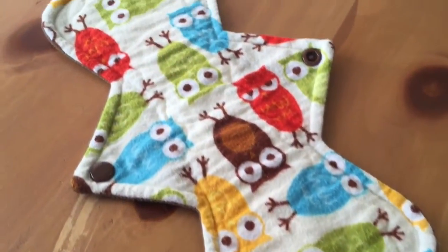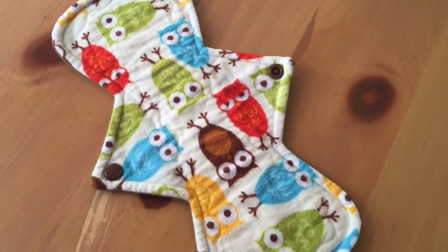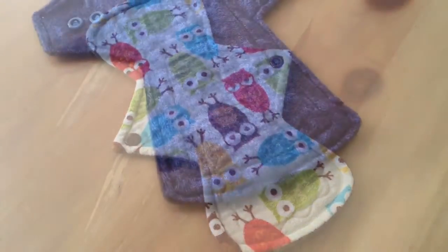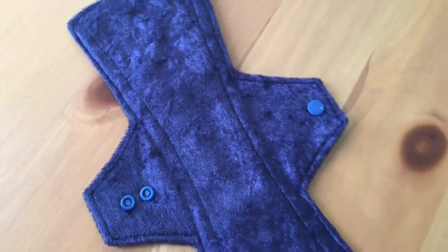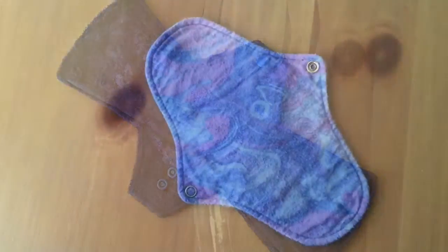This right now is my only Yurt Craft currently in my stash. It is a 10.5-inch flannel-topped, WinPro-backed heavy pad. And then this one here is a 12.5-inch moderate pad by Heidi Hart Handmaids with a crushed velvet topper — absolute favorite, so wonderful.